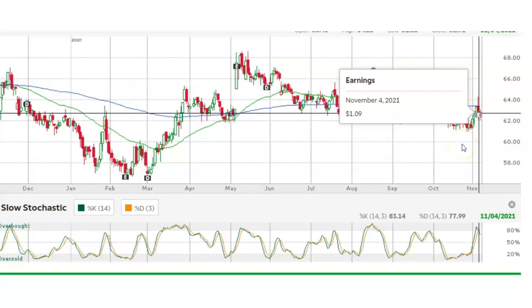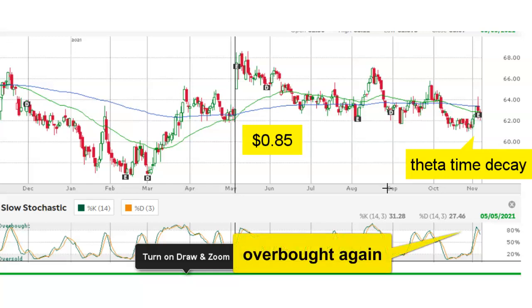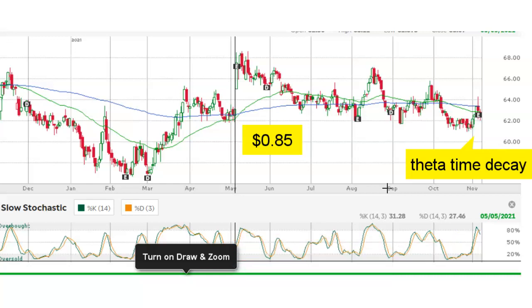Usually when I'm selling put options, my goal is to close my trade when my profit is at least 50% of the maximum profit. Since my original credit was $0.85 per contract, my goal was to buy back my put when the premium came down to about $0.40. So I had put in a closing limit order at $0.40 and just waited. After 21 days of theta time decay and the stock price rising, the premium of my put option did indeed drop from $0.85 down to $0.40.